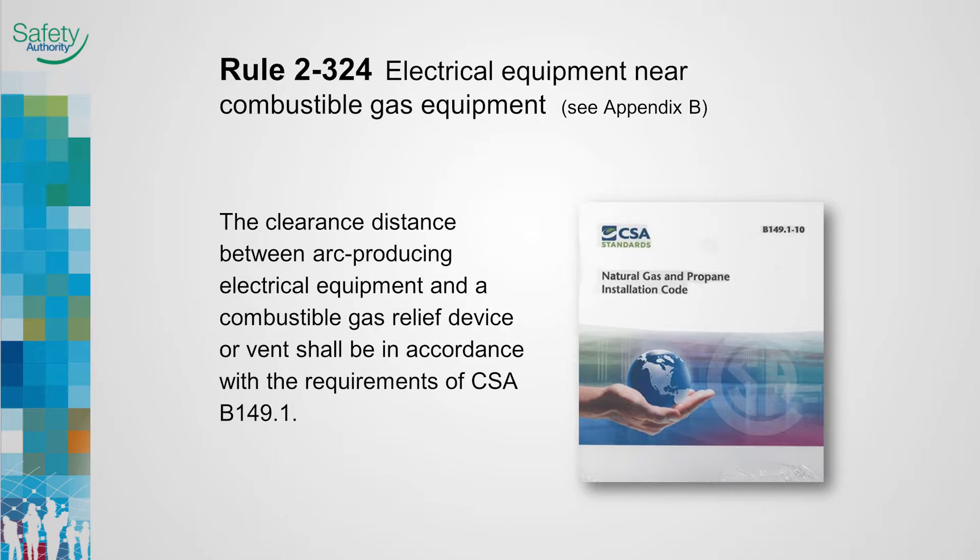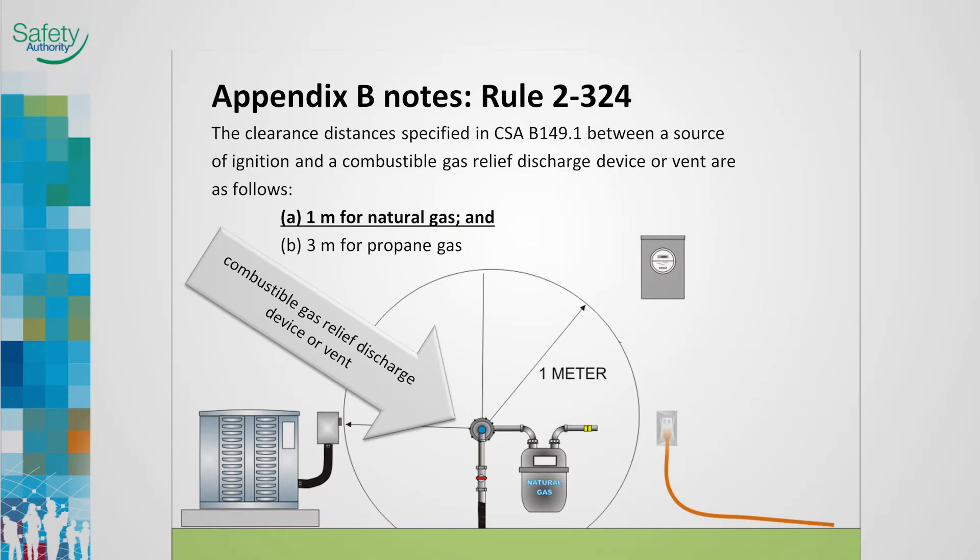Rule 2-324, Electrical Equipment Near Combustible Gas Equipment. In Canada, gas installations are governed by the Gas Code, B149.1. Previous editions of the Code provided the actual distance specified in the B149 Gas Code, which is not in accordance with the writing protocol for codes and standards. Appendix B now provides the information specified in the present B149 Code.